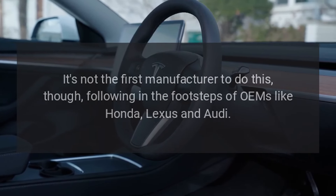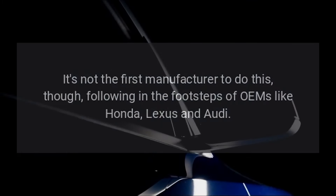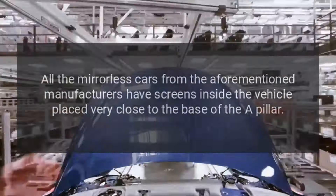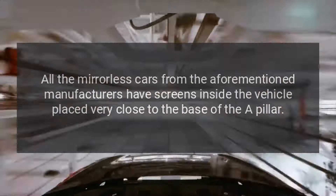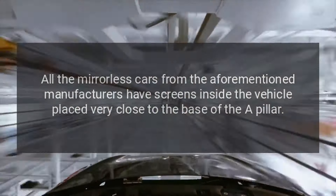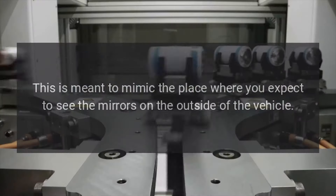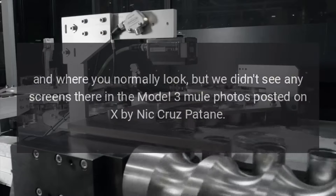It's not the first manufacturer to do this, though, following in the footsteps of OEMs like Honda, Lexus, and Audi. All the mirrorless cars from the aforementioned manufacturers have screens inside the vehicle placed very close to the base of the A-pillar. This is meant to mimic the place where you expect to see the mirrors on the outside of the vehicle and where you normally look.